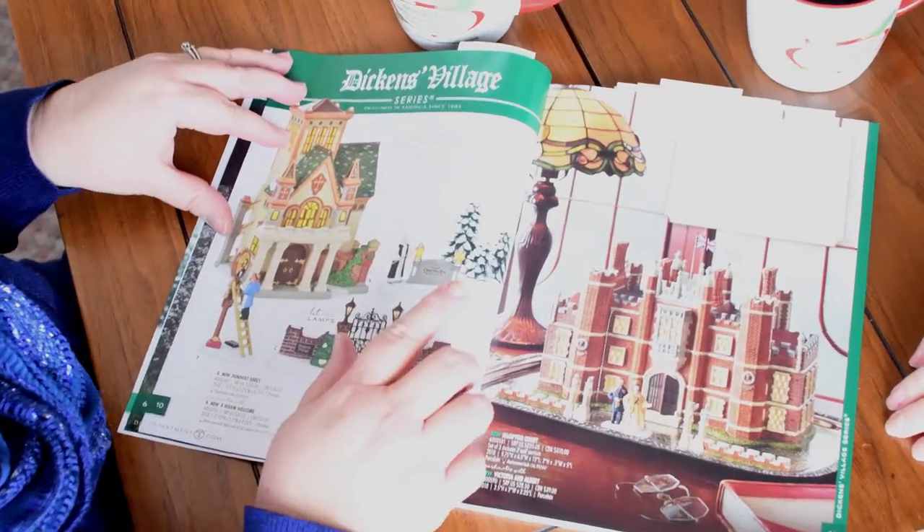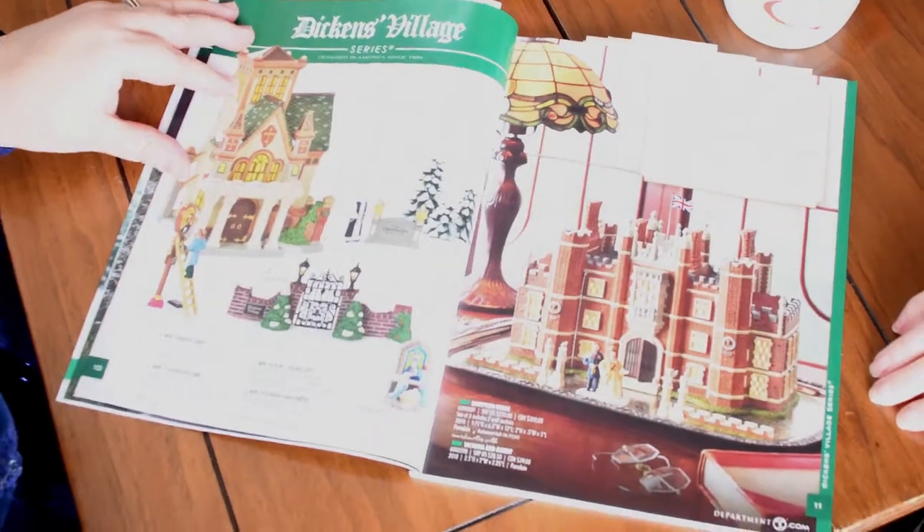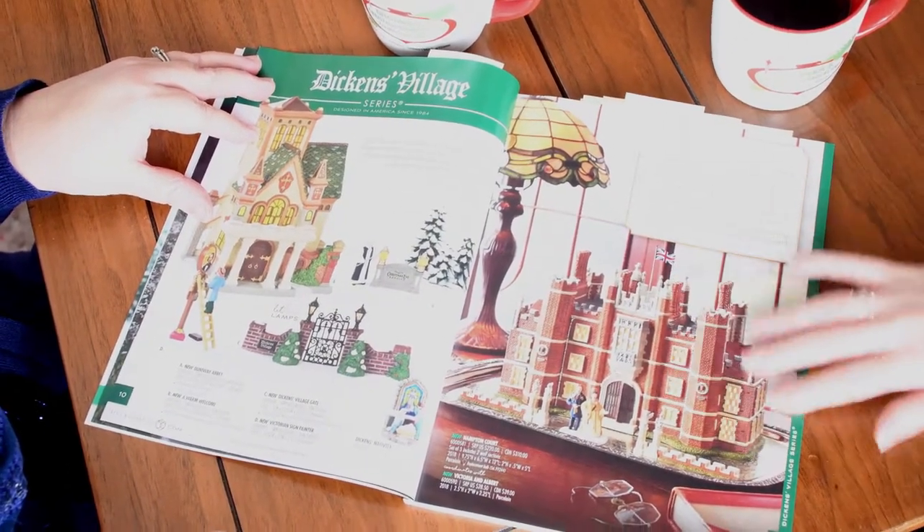I collect a little bit of the Dickens Village, I don't have a lot, but I do love it. And there's this New Hampton Court with Victoria and Albert. Do you watch Victoria on PBS on Sunday nights? I do watch The Queen on Netflix, which is fantastic. So this is really giving me the Queen vibes over here.